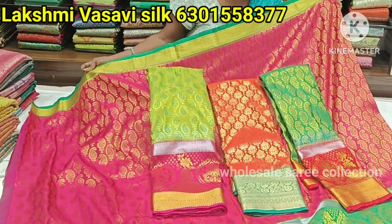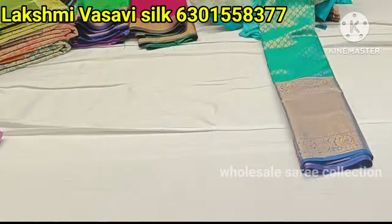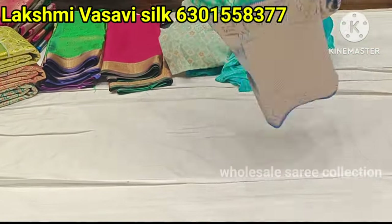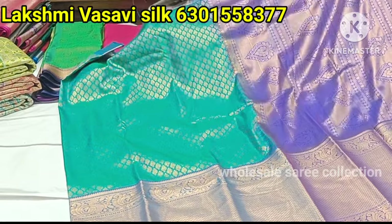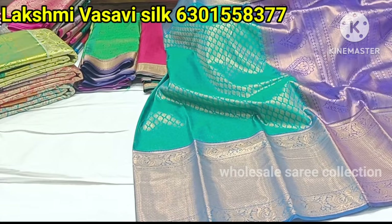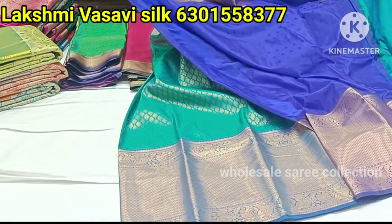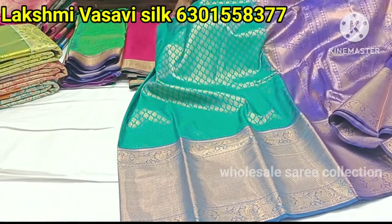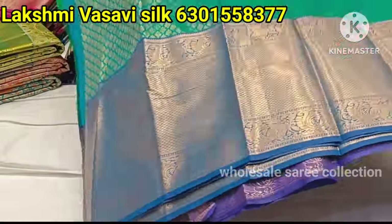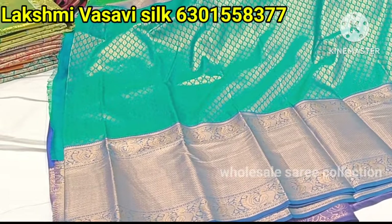It's a beautiful color. It's a big border — about 20 inches — a big border. In the same place, it's an all-over full design. It's a cute, rich look. It's also plain — a plain blouse. It's very beautiful, a lovely color combination. It's a drama green and royal blue. I have a combination of different designs.